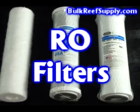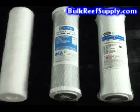Welcome to BulkReefSupply.com. This is a demonstration of the reverse osmosis filters that we carry. At Bulk Reef Supply we carry the finest quality filters available and sell them at direct to consumer prices.